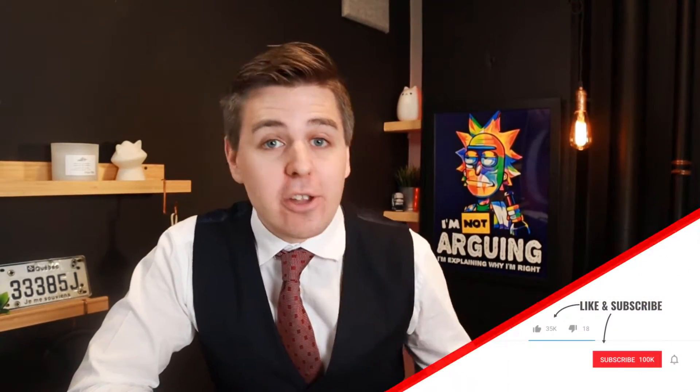Bonjour, bonjour! The age-old question. Andrew, I want to start a website. Which platform should I use?